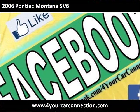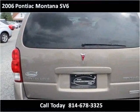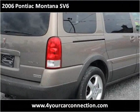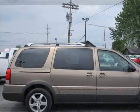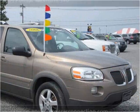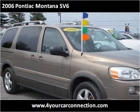You can find this vehicle on display in the parking lot on the street.